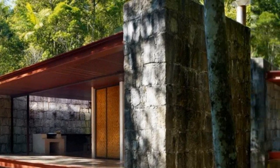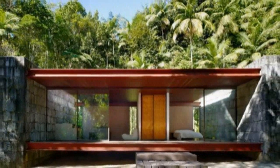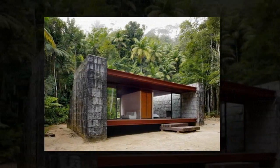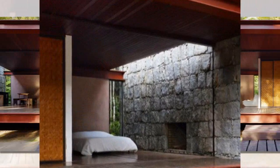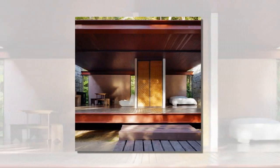Situated within the Rhin forest of Rio de Janeiro, Brazil, this modern home has views of the nearby flowing river. The architect designed this 753 square feet cabin with two giant stone walls, steel, glass, and wood.